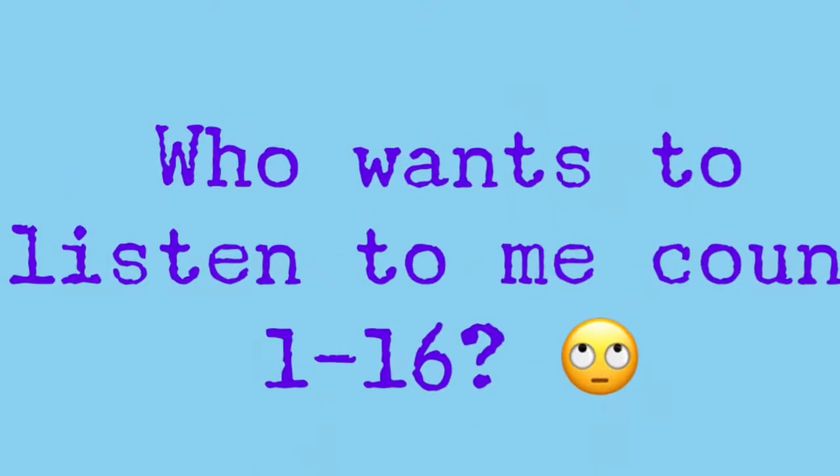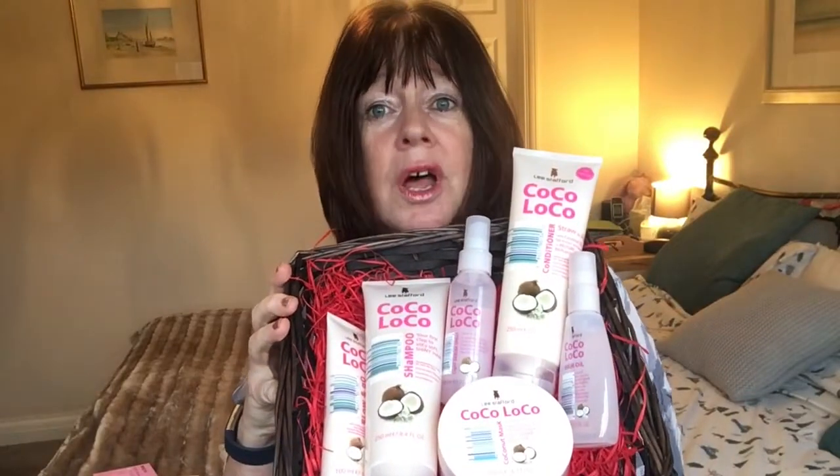I'm just going to count them first. 17, 18, 19 — good, I can count! And a little basket — very helpful. So first of all I've got several Coco Loco beauty products.